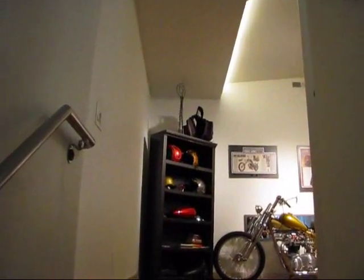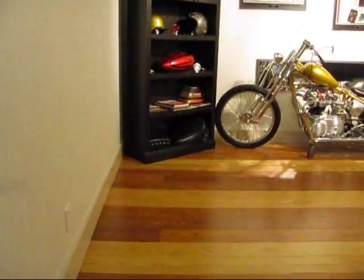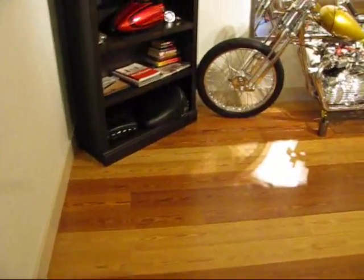Hey everybody, it's Ben Golke with Benkowski Builders here today with something really special to show you — a very, very cool one bedroom. Let's take a look around. This is over 1,800 square feet and it's just gorgeous.